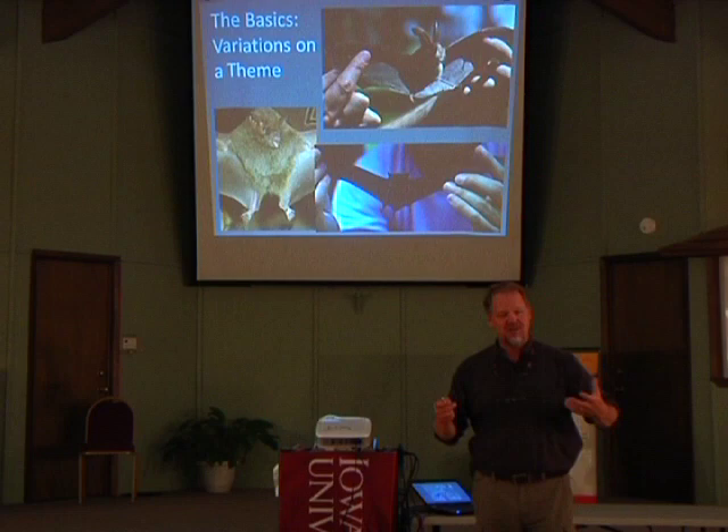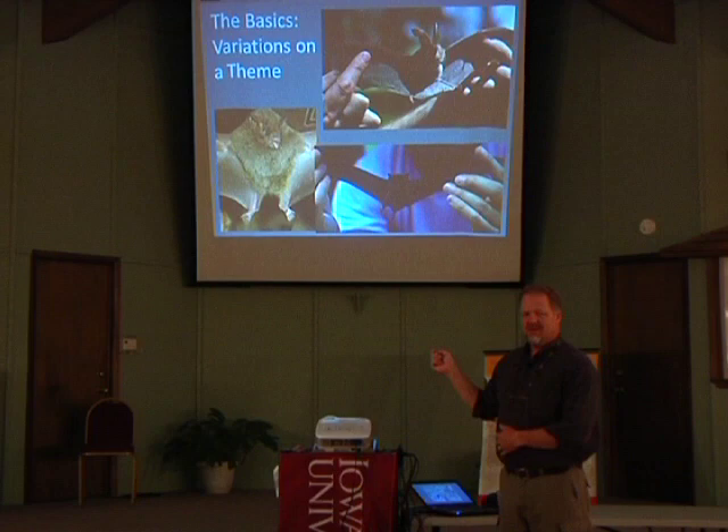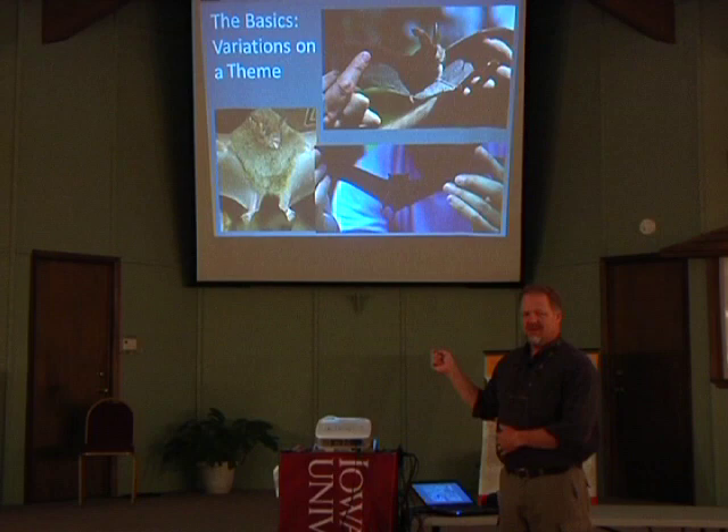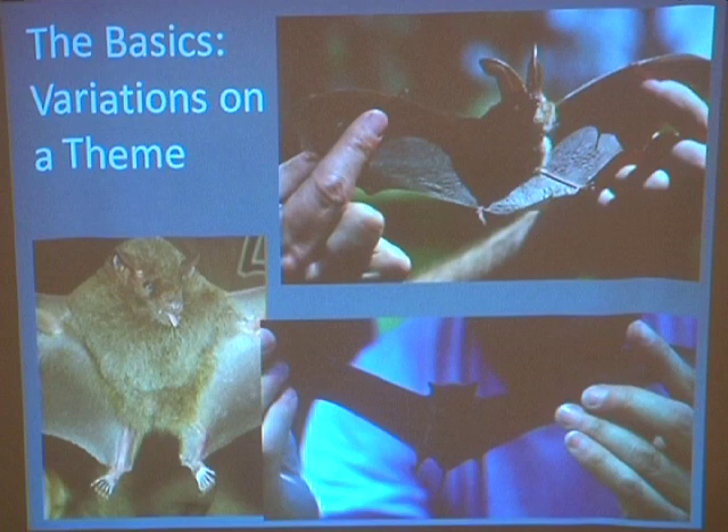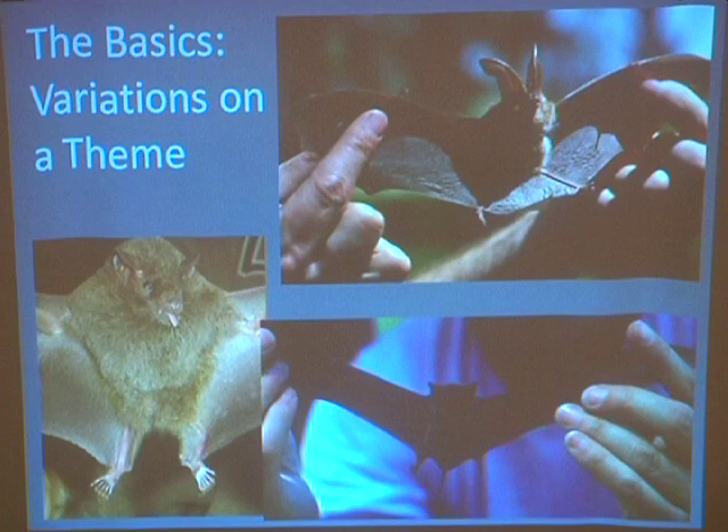One of the beauties of nature is: what's the basic pattern, and what are some of the different variations off of that? Here we've got a cool little bat who has no tail membrane. Why would you not have a tail membrane? If you're not eating insects. This one has a long snout and its tongue is about three times longer than its head — it's a nectar feeder. It comes up and hovers in front of flowers and sticks that tongue down into the flower to pull the nectar out. That's a nectar feeder from down in the southwest.